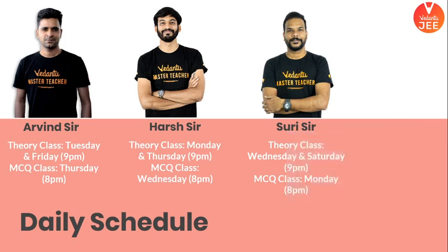This is our weekly schedule — please take a screenshot. I'll be coming tomorrow at 9pm live to discuss coordination chemistry; I'll go for the second lecture. So make sure you are there live at 9pm.